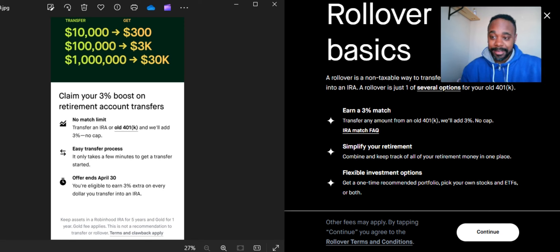If you withdraw your money out of that account before five years, you are forfeiting that 3% that they're giving you to transfer your money into their account. They also say this is not a recommendation to transfer or roll over — that's basically just protecting themselves, saying they're not forcing you to do this.